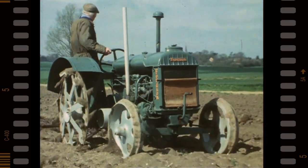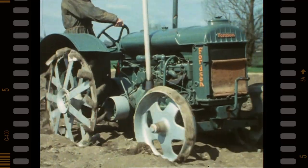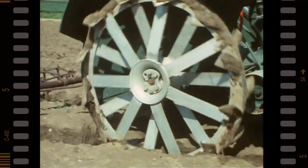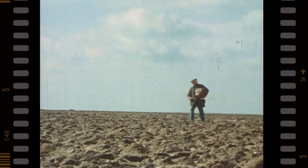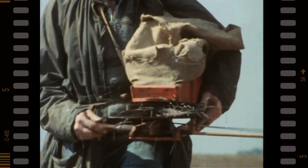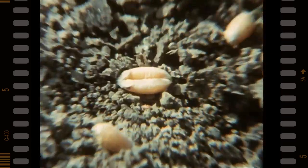In 1917, the Fordson tractor broke new ground — ground that had only ever been trodden by man, horses, oxen, or worked by steam engines. From the first, Ford has looked at the land from the farmer's point of view. Throughout the world, the Ford Oval is one of the most widely recognized trademarks, and it's in the shape of a seed.